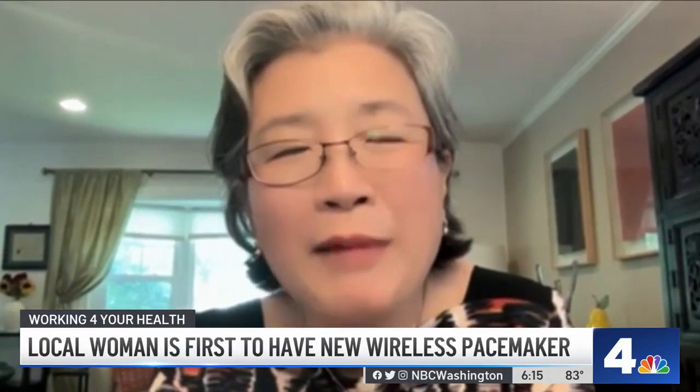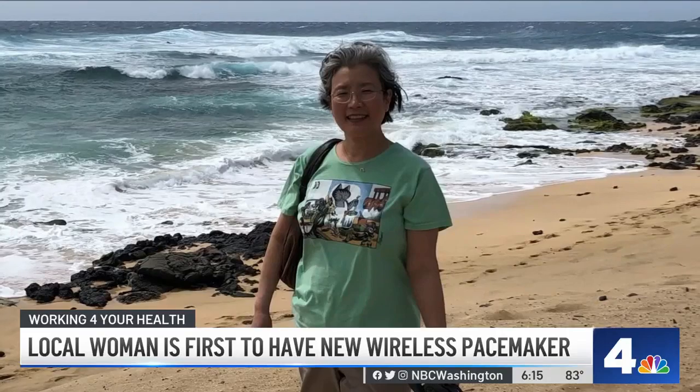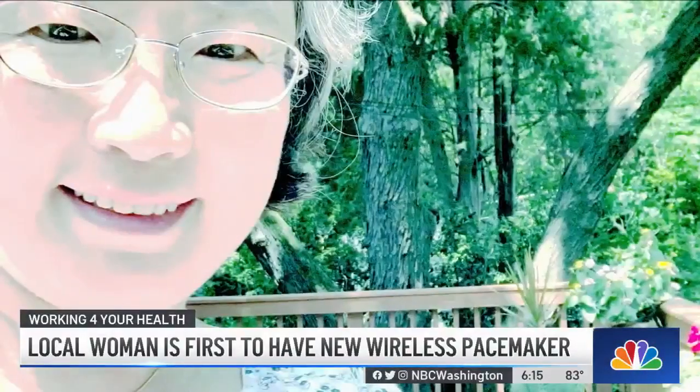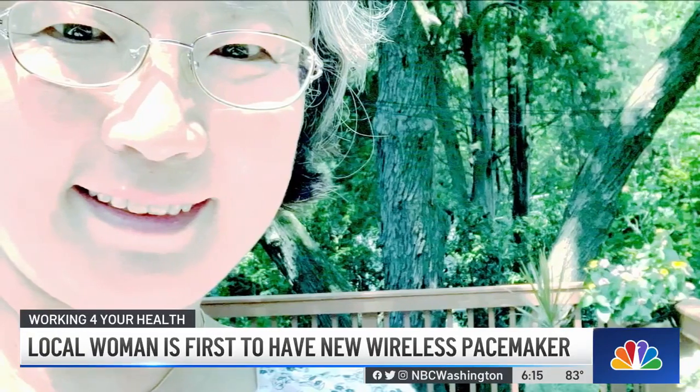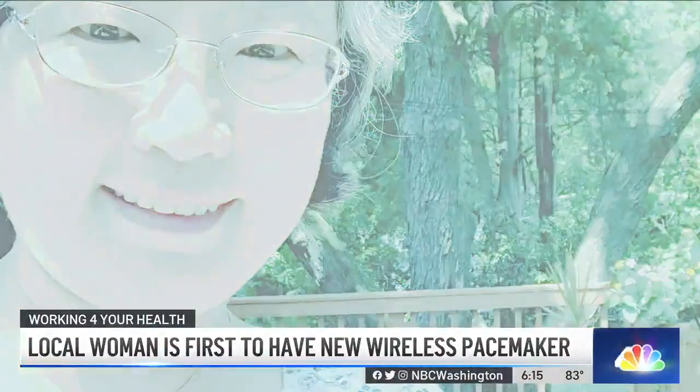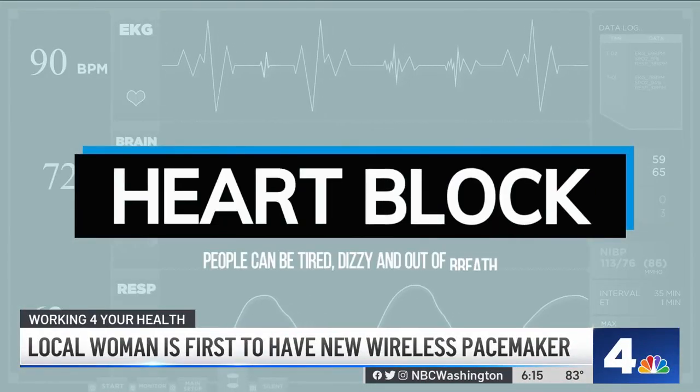Cecilia Lee was a little nervous in the beginning because this procedure hadn't been done before. She is taking part in a human experiment to treat her sluggish heart rate. She had a very low heartbeat, which could be dangerous. The condition, called heart block, can cause people to get tired.